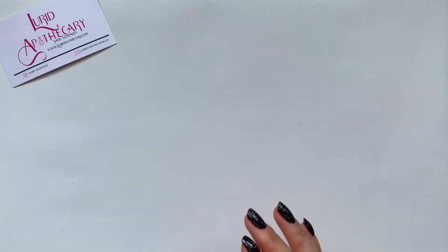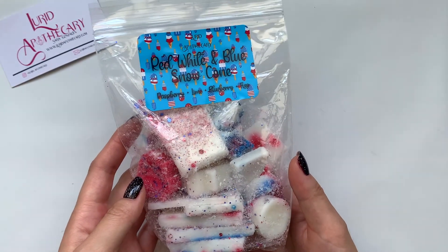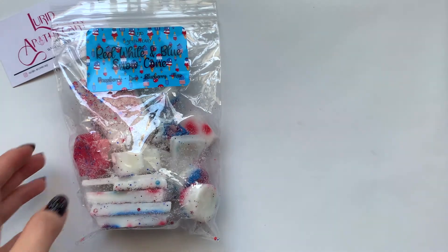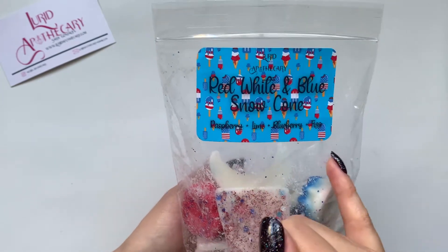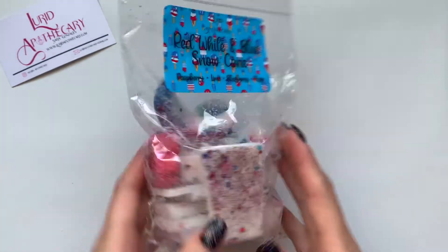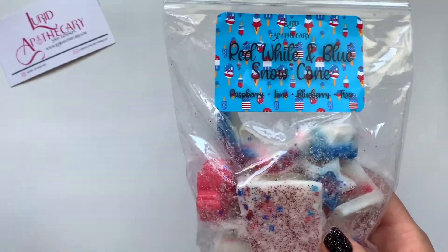Now let's move on to the Lurid Bags. I got eight Lurid Bags. The first one I pulled out is Red, White, and Blue Snow Cone — Raspberry, Lime, Blueberry, Fizz. This one wasn't originally on my list to grab, but just in the rush because some things I wanted were sold out, I put in some extras. This is really good — I'm smelling the fizz super strong. I'm smelling the Lime Fizz the strongest. At the moment this smells like a Lime Fizz, but it's really good. I do enjoy lime scents. Maybe I'll let this sit a little longer and see if the Raspberry and Blueberry notes come out more.